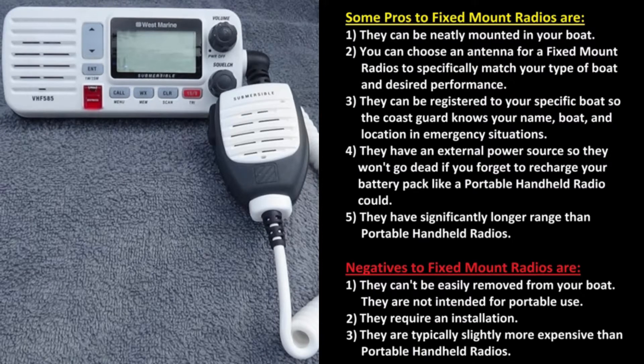Negatives to fixed mount radios are: they can't be easily removed from your boat, they are not intended for portable use, they will require an installation, and they are typically slightly more expensive than portable handheld radios.